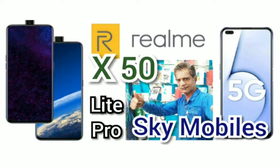Welcome to SkyMobiles, used mobiles for cheap price at Coimbatore SkyMobiles.